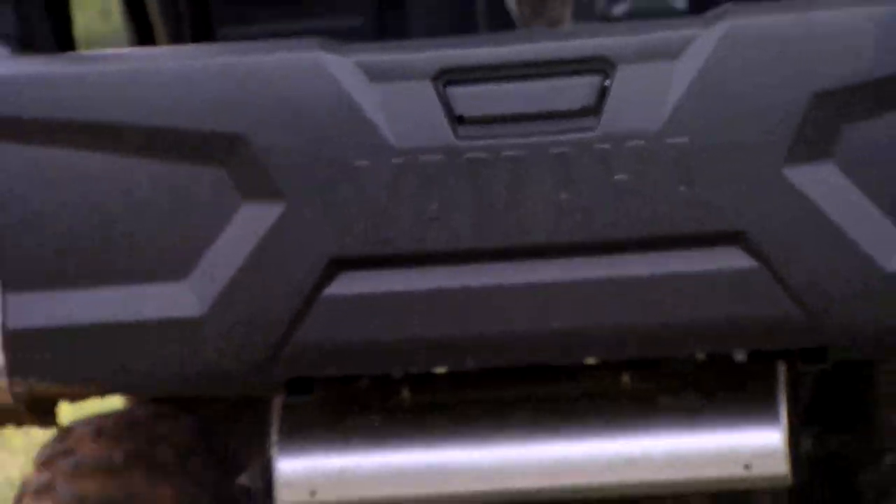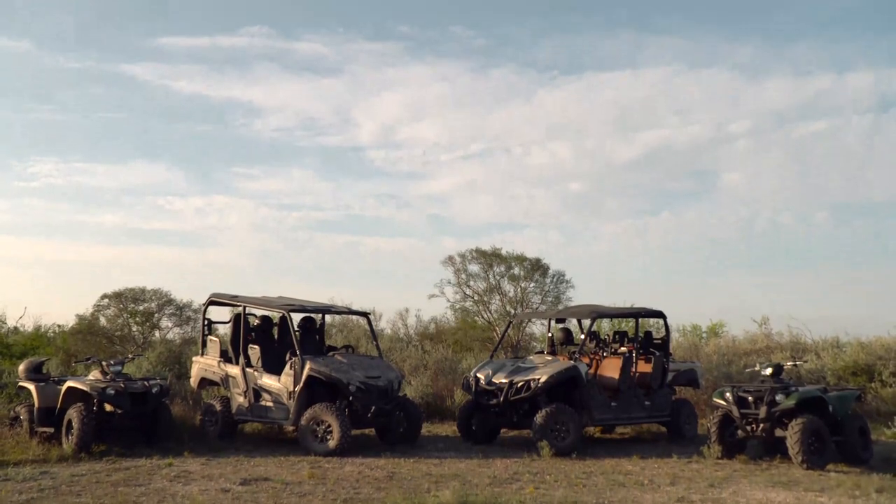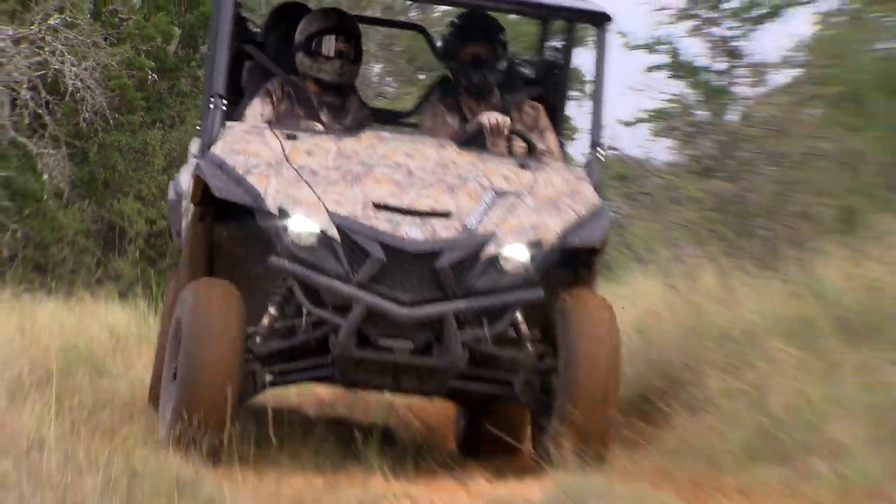There are a lot of brands that make ATVs and side-by-sides out there, and some of them embrace the outdoor lifestyle and some of them don't. And that's the unique aspect of Yamaha Outdoors to me — their whole ATV and UTV lineup. They embrace the outdoors. They live it, they partake in it, they experience it.